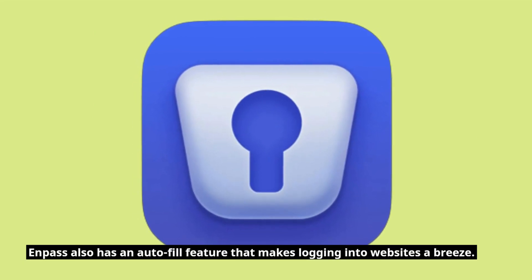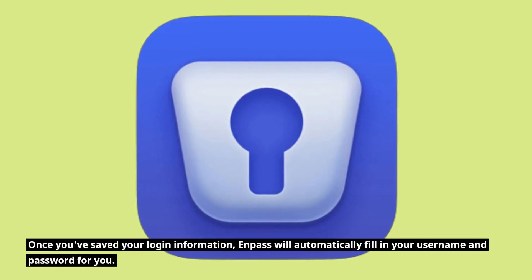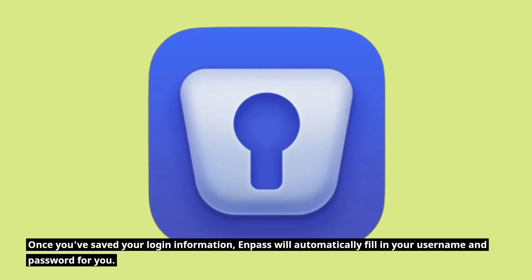Enpass also has an autofill feature that makes logging into websites a breeze. Once you've saved your login information, Enpass will automatically fill in your username and password for you.